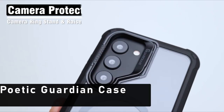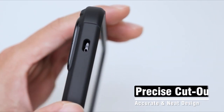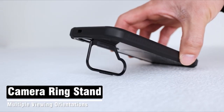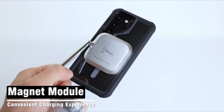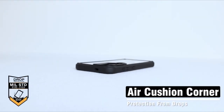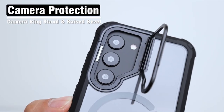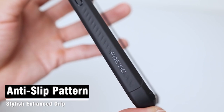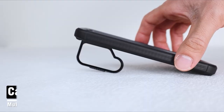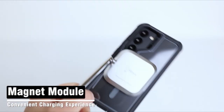Now, at number 1 is the Poetic Guardian Case — the ultimate companion for your Samsung S24 Ultra. This case combines sleek design with robust protection, ensuring your device stays safe in any situation. With a foldable stand that adjusts from 0 to 120 degrees and can fold up to 10,000 times, you can prop up your phone wherever you go. The strong N52 magnet circle on the back provides secure attachment to car mounts and other MagSafe accessories, while still allowing for wireless charging compatibility.